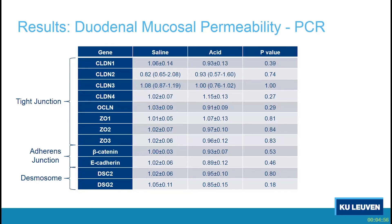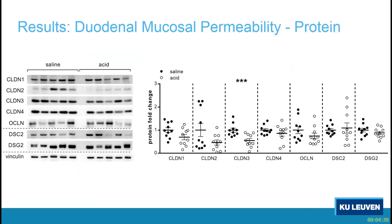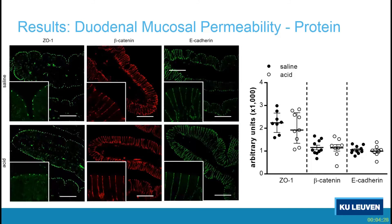We looked further into the underlying molecular abnormalities of this increased permeability, testing several molecules related to tight junctions, adherence junctions, and desmosomes. By gene expression, we did not find any significant alterations. However, at the protein expression level, we did find a significantly lower expression of claudin-3 with the acid perfusion. For ZO1, beta-catenin, and E-cadherin, we also looked at localization and signal intensity at the level of the tight junction and adherence junction, but failed to find any differences induced by the acid.